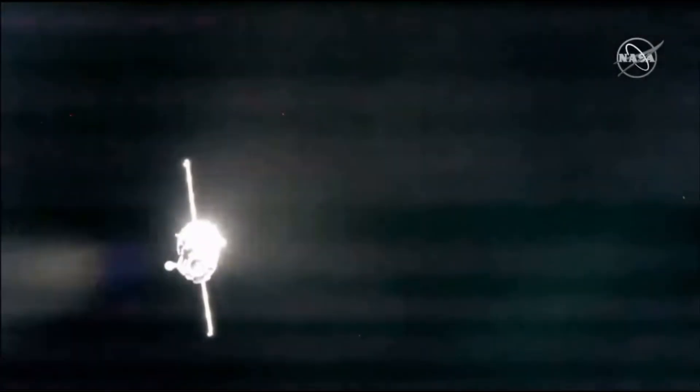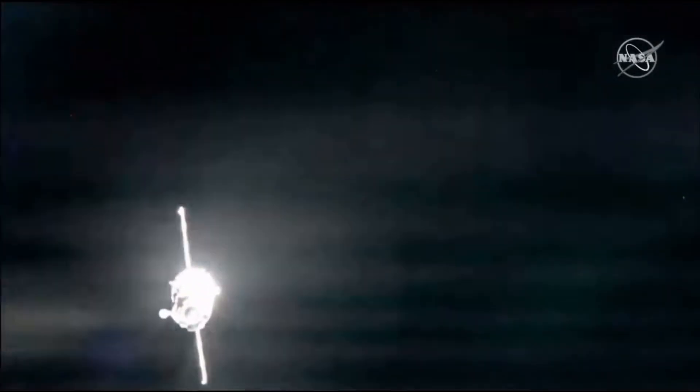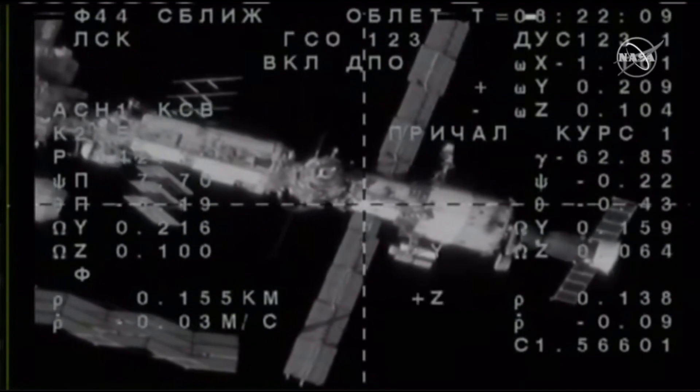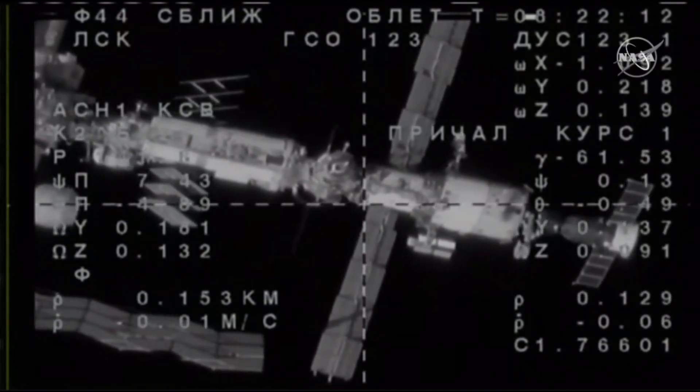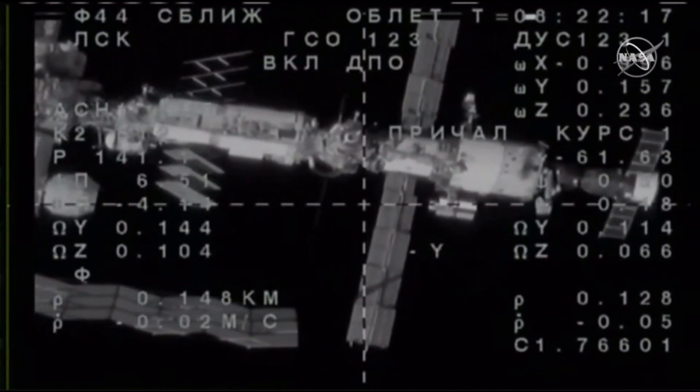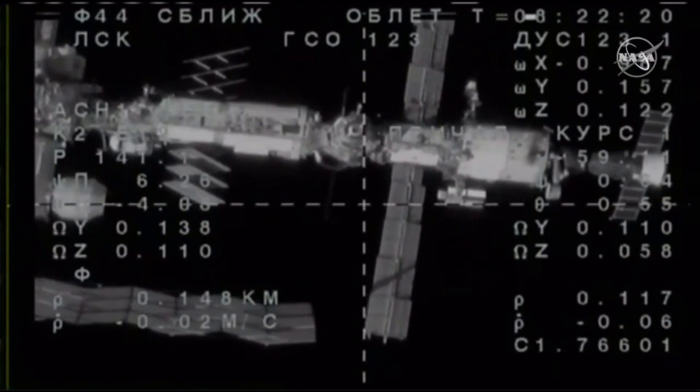AOS on the Russian ground site. AGC is not available until we get there. Both strings of the CORS automated rendezvous system — the Soyuz is now locked onto its target on the Poisk module, which you can see just to the north of the crosshairs on this external engineering camera.